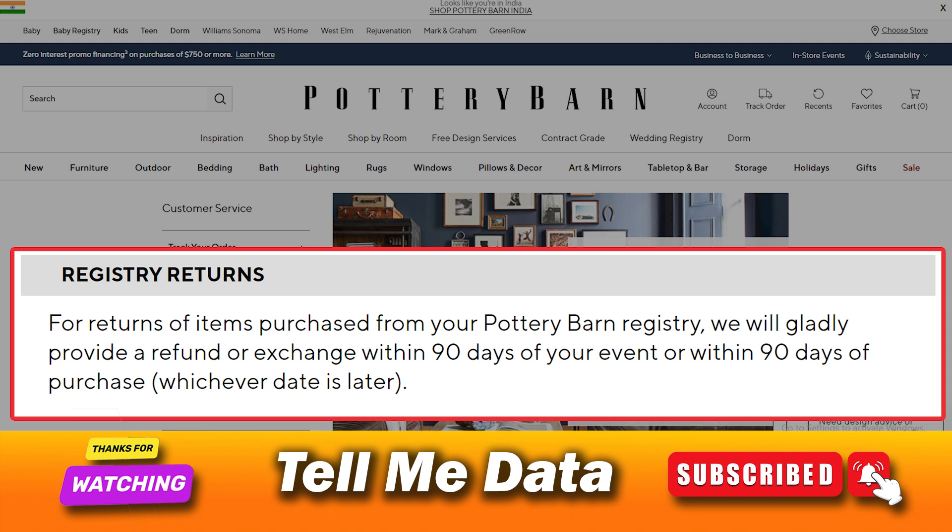For registry returns: for returns of items purchased from your Pottery Barn registry, we will gladly provide a refund or exchange within 90 days of your event or within 90 days of purchase, whichever date is later.